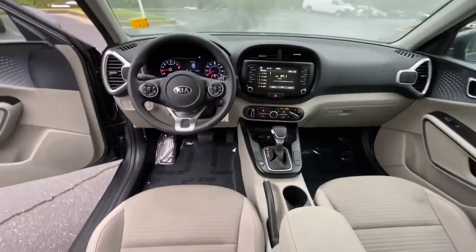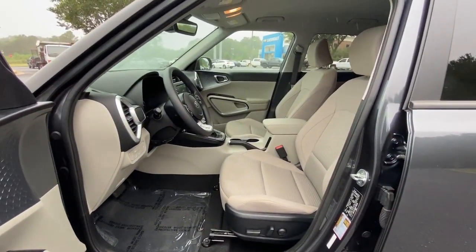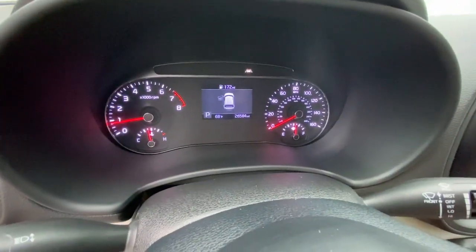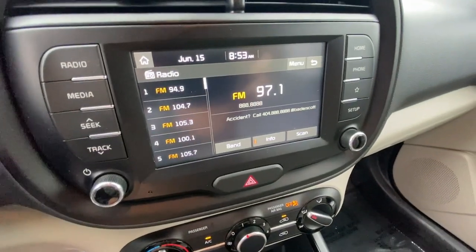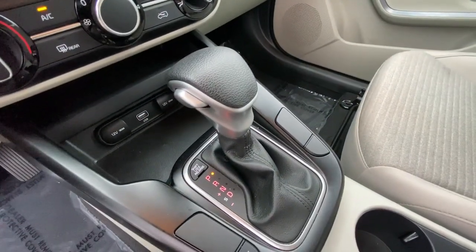These are just some of the great options this vehicle comes with: pre-collision system, lane departure warning, keyless entry, backup camera, lane keeping assist, power driver's seat, aluminum wheels, Bluetooth connection, steering wheel audio controls, and blind spot monitor.